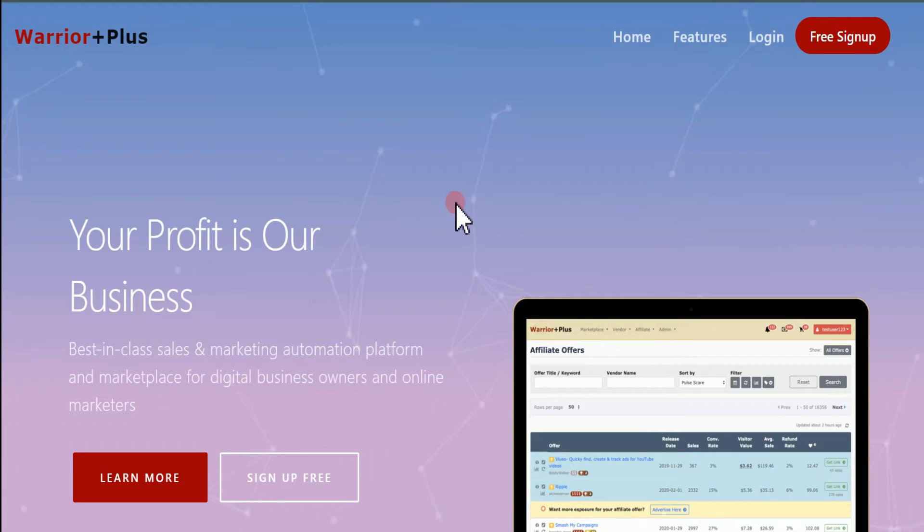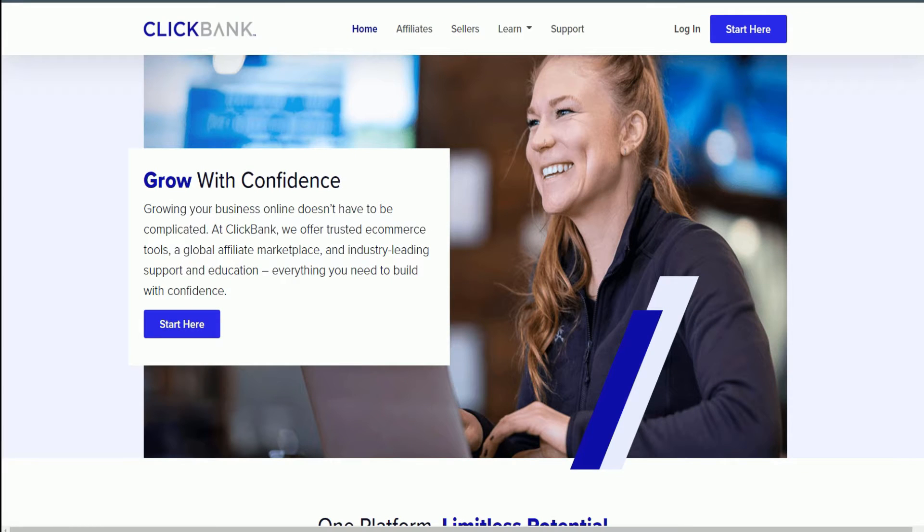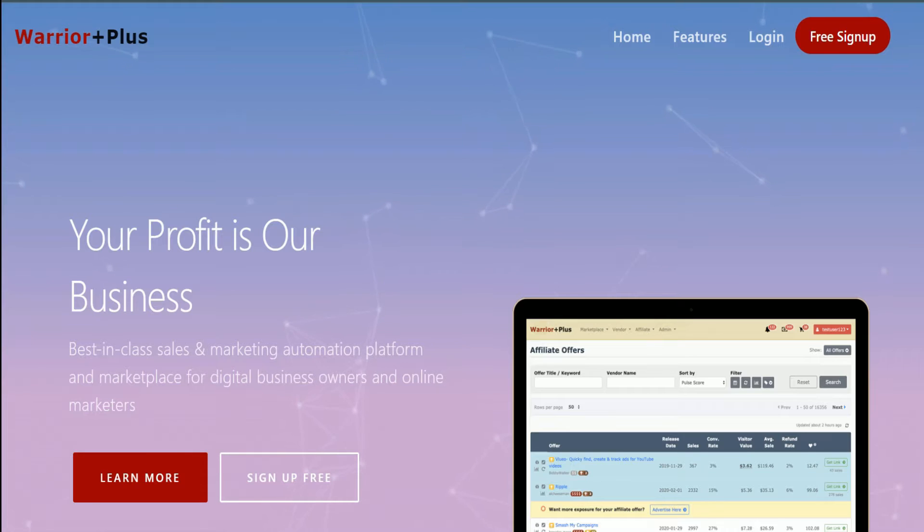For this method, you can actually use WordPress, DigiStore24, or even ClickBank. For the sake of this video, we are going to be using ClickBank. But even if you don't have ClickBank, you can still use the same strategies on DigiStore24 or even WordPress — everything is going to be the same as far as the traffic source.